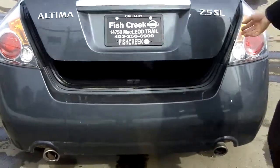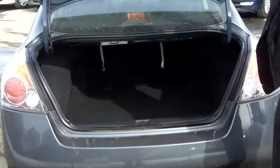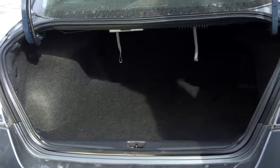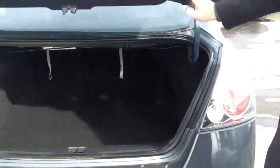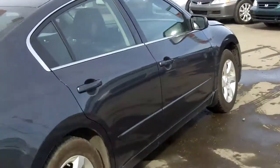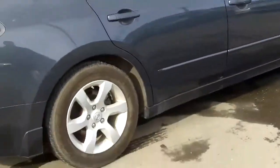Taking a look under the trunk here — lots of room. The seats do fold down, and this Altima has a full-size spare tire included. It has a beautiful gray color and 17-inch alloy wheels.